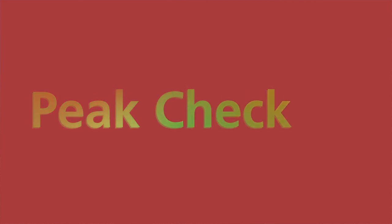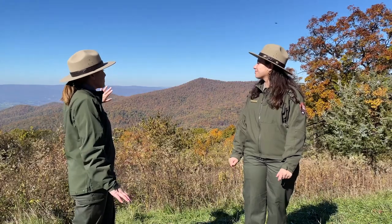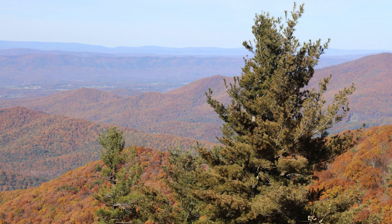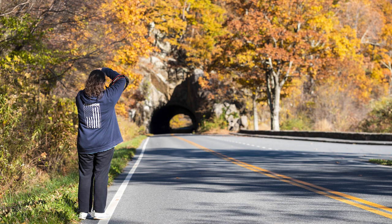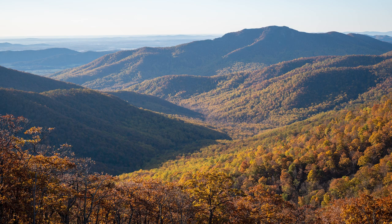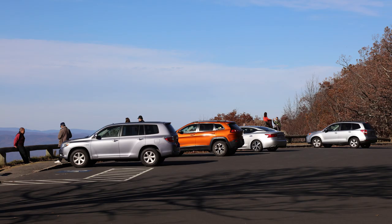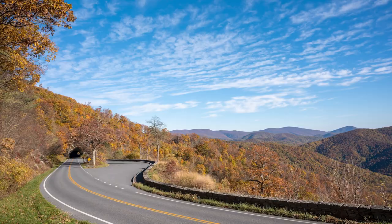As you guys can tell, peak behind us — it is still here. You can see Neighbor Mountain. It is beautiful. There is a canvas of just so many different colors: the reds, the orange, the yellows, and even some of the greens. Those are the evergreens, so they keep their leaves during the winter. And then we also have the deciduous trees, which are the trees that are going to drop their leaves, but they're hanging on still this year.